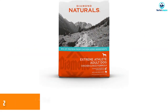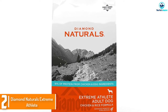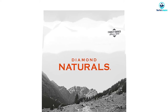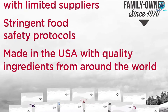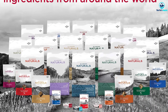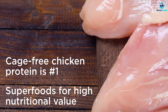At number two we have the Diamond Naturals Extreme Athlete. Diamond uses cage-free chicken in this formula. 91% of the protein comes from chicken and egg ingredients, and there is added glucosamine and chondroitin for joint health — a nice touch since Aussies may suffer from arthritis later in life. This product does not contain any corn, wheat, soy, or legumes.